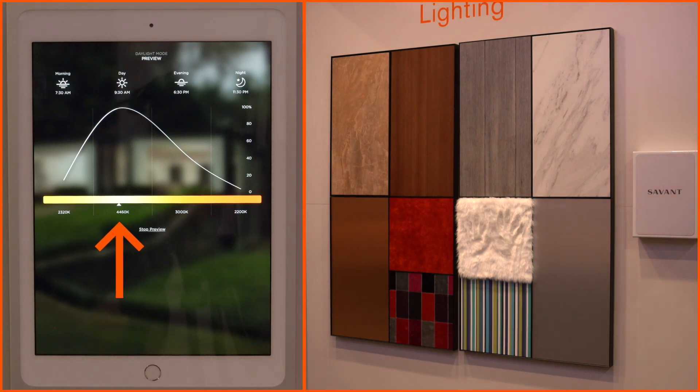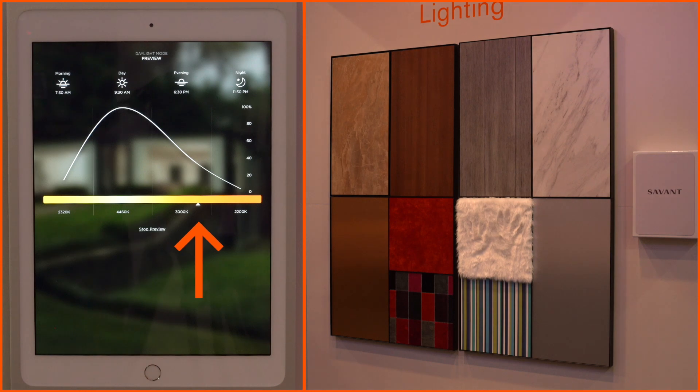This is really important because without living it live in the space they have — understanding the intensity of their lights' output and potentially how that reflects off materials and surfaces within their home — they may not really be able to know what their preference is just by looking at numbers.